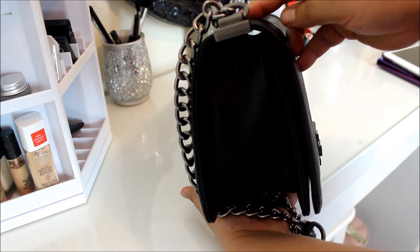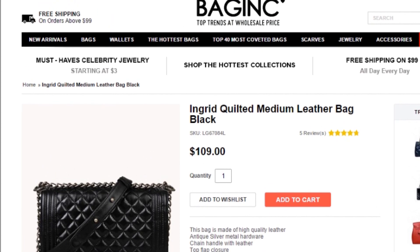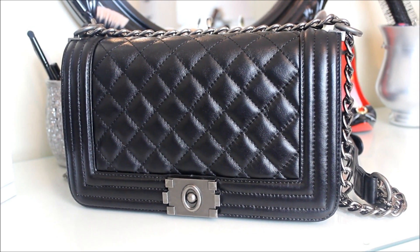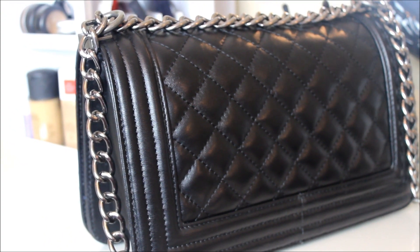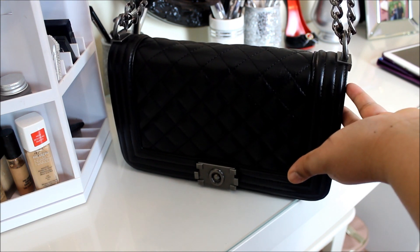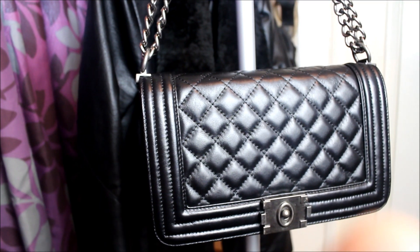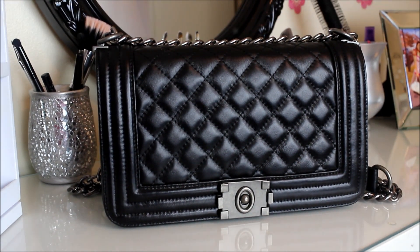This bag retails for $109. It was sent to me through FedEx and the shipping took one week to arrive. I'd like to give them a big thumbs up for their great shipping and customer service. Please go to baggednink.com and have a look — I'm pretty sure you'll find something for yourself. That's all for today; please make sure to like and subscribe for more. Bye, take care, love you!